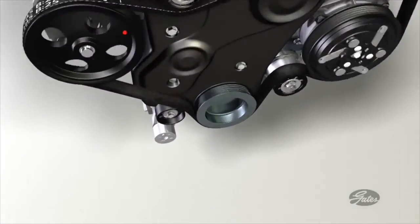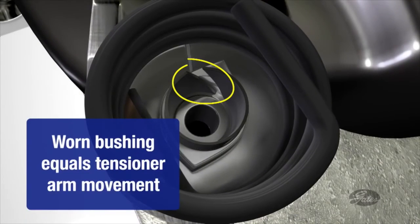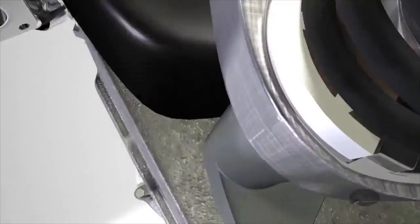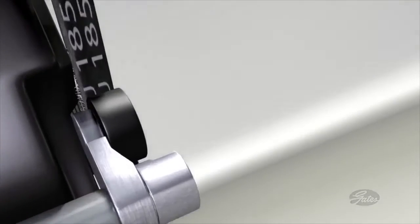Wear in the damper also puts excessive load on the tensioner pivot bushing, accelerating wear there. And as the pivot bushing wears, the angle of the tensioner to the belt is impacted, causing misalignment and resulting noise.